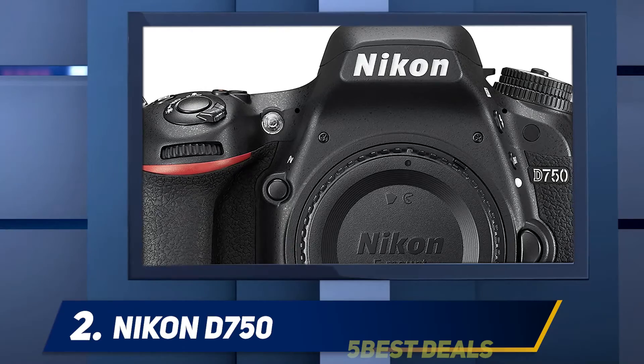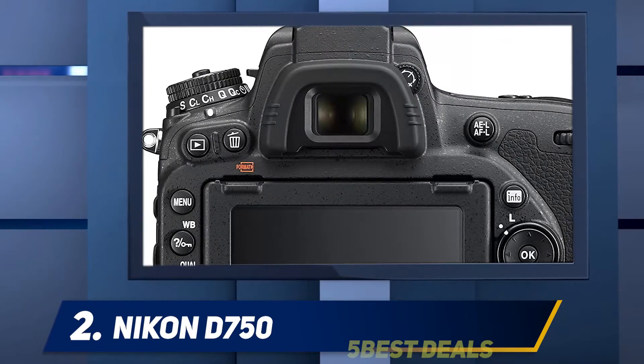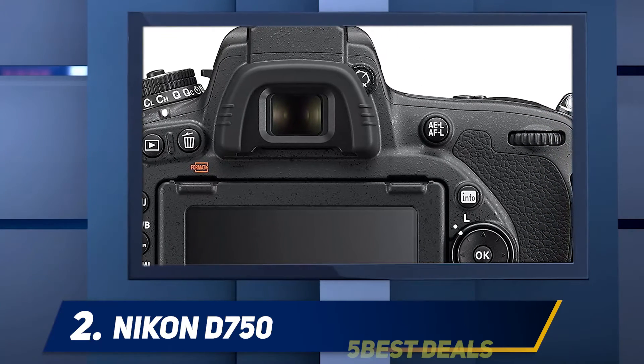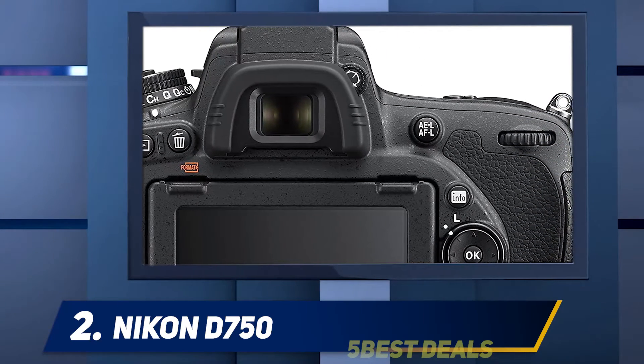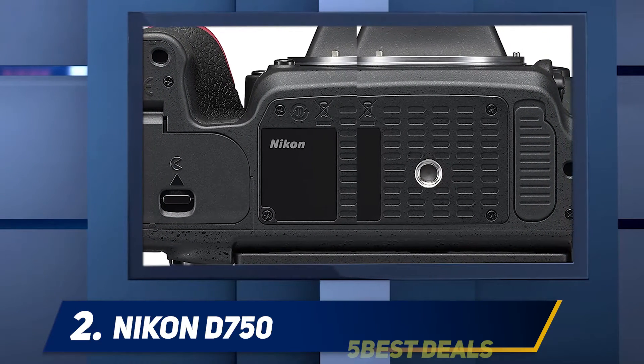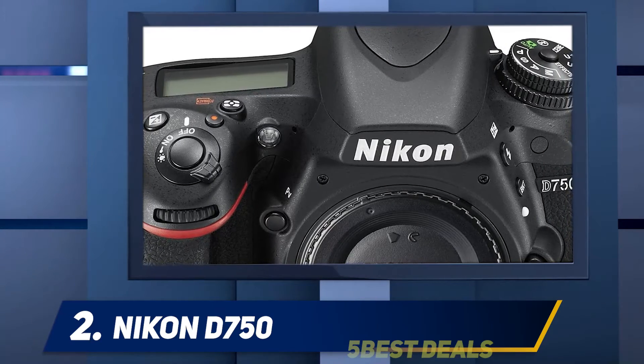Coming in at number two: the Nikon D750. This camera has the advanced technology of being able to track subjects in any light condition and performs as promised. The highlight-weighted metering feature is a cool concept added by Nikon which helps preserve whites. It can focus fast regardless of light conditions, and the screen is sturdy and durable.